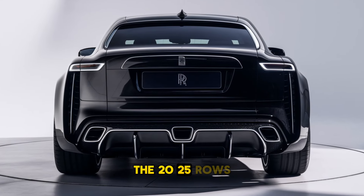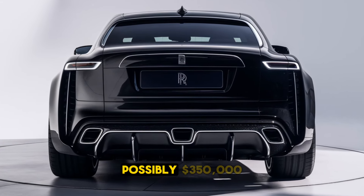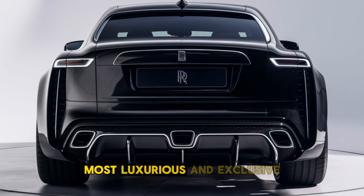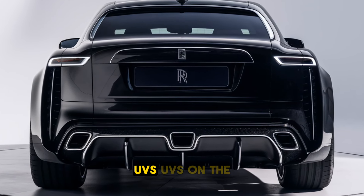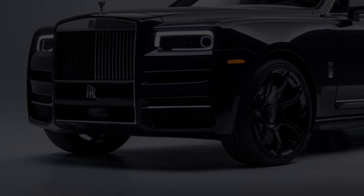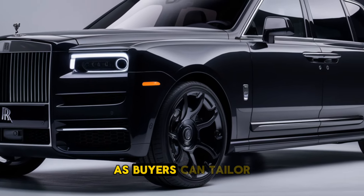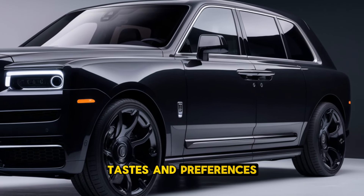The starting price of the 2025 Rolls-Royce Cullinan is approximately $350,000, reflecting its status as one of the most luxurious and exclusive SUVs on the market. Customization options can significantly increase the final price, as buyers can tailor their Cullinan to their personal tastes and preferences.